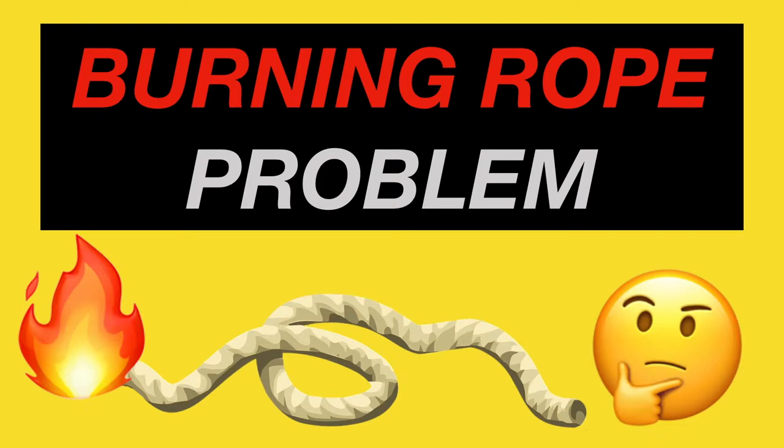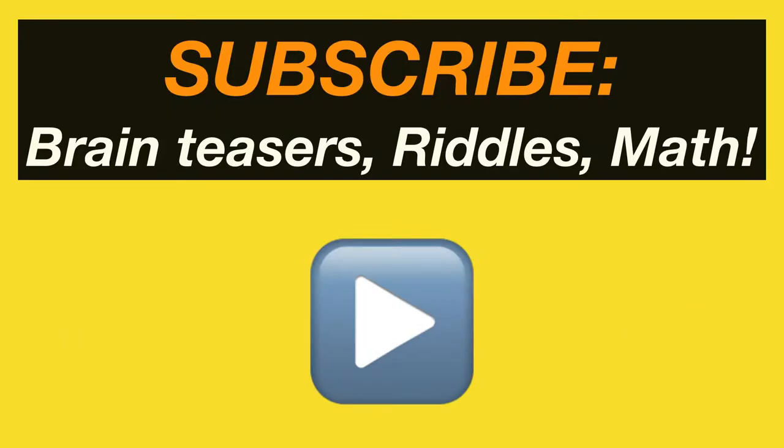This video explains the burning rope problem. Subscribe to Aptato for more brain teasers, riddles, and interesting math problems.